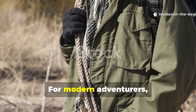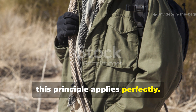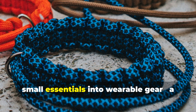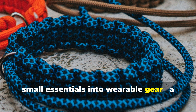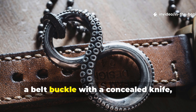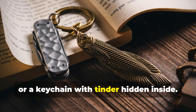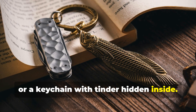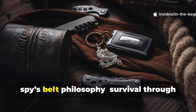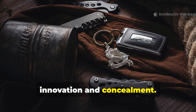For modern adventurers, campers, or off-grid travellers, this principle applies perfectly. One can adapt the concept by integrating small essentials into wearable gear — a paracord bracelet holding fishing line and hooks, a belt buckle with a concealed knife, or a keychain with tinder hidden inside. These are direct descendants of the WWII spy's belt philosophy: survival through innovation and concealment.